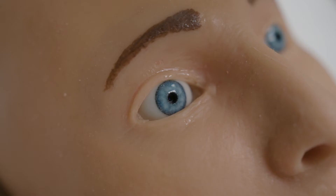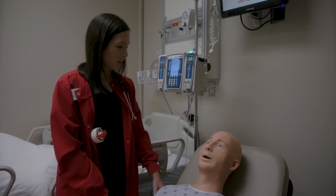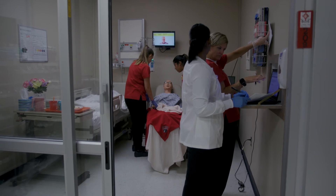Alex also has a camera in his eyes that allows me to see the students when they're in the room, along with the cameras that we have. We are also able to connect IVs to him so our students can practice.